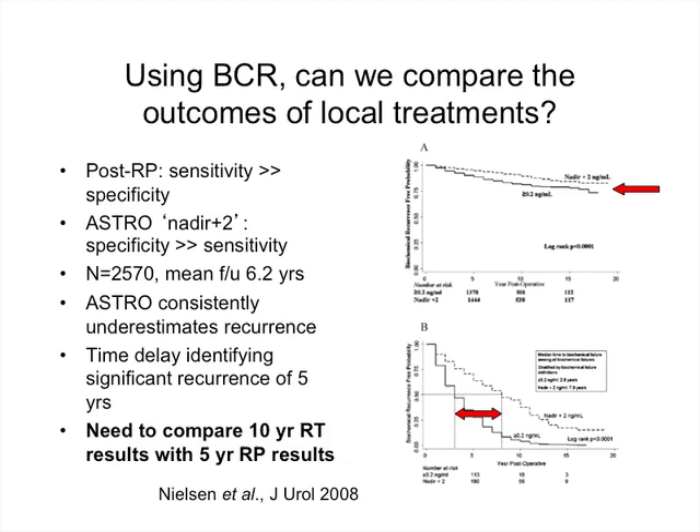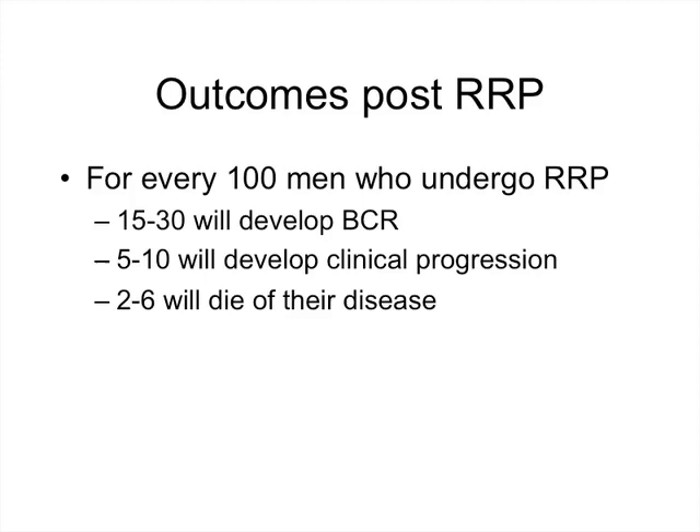In summary: for every 100 men who undergo radical prostatectomy, 15 to 30 will develop biochemical recurrence, 5 to 10 will develop clinical progression — usually metastasis — and 2 to 6 will die of their disease.